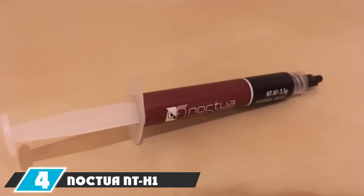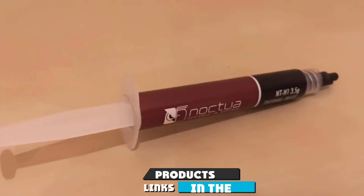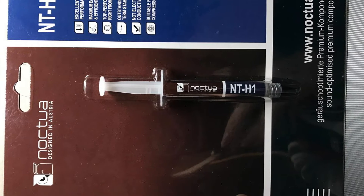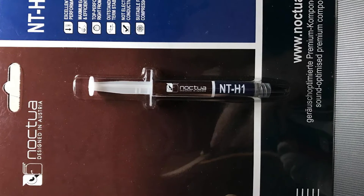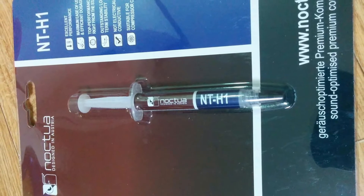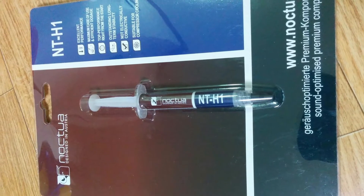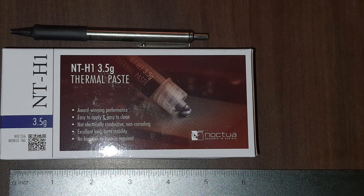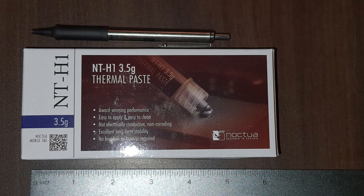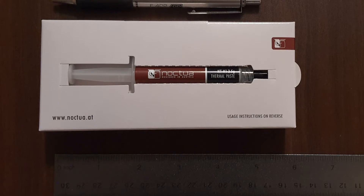At number four we have Noctua NT-H1 Pro Grade. Noctua is known for making quality air cooling solutions for almost any system, and the NT-H1 Pro Grade is one of the best thermal compounds for overclocking. It keeps the system cooler by up to two degrees and is ideal for beginners. It is comparatively thicker and drier than other similar compounds, and one application lasts about five years, with a shelf life of about three years at room temperature.